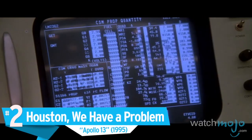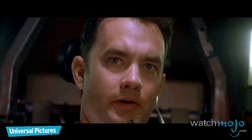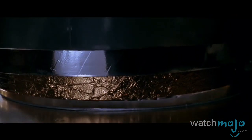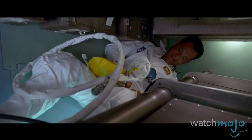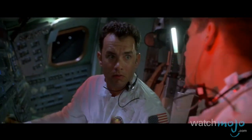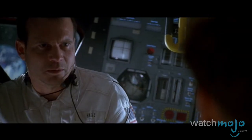Number 2: Houston, We Have a Problem — Apollo 13. Much like the previous film on this countdown, there are far too many astounding scenes in Apollo 13 to single out just one. At the time of its release, this was probably the most authentic depiction of space travel ever put on film. Ron Howard gets just about every little detail right, particularly the scenes aboard the cramped spacecraft.